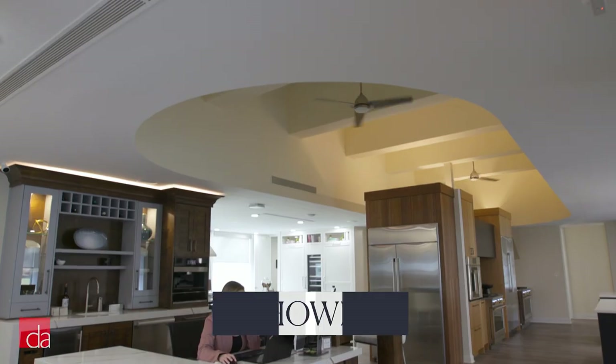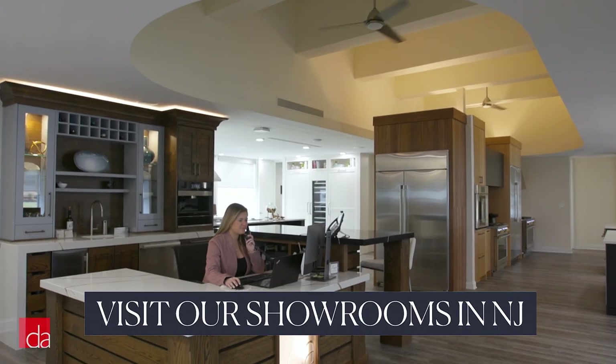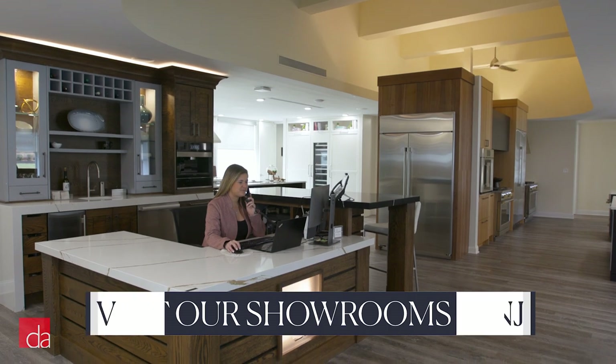Hi, I'm John with Designer Appliances, New Jersey and New York's premier appliance showroom. Purchasing appliances is a big undertaking, and I'm here to make it easier. You can expect that same level of expertise when you visit one of our showrooms.